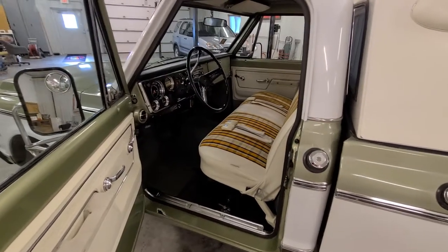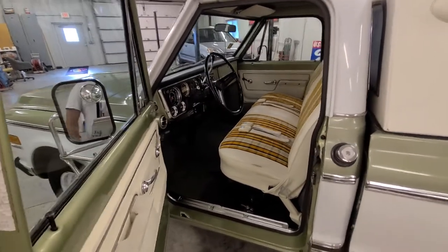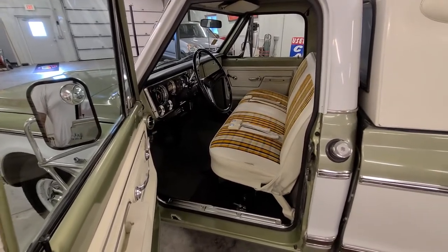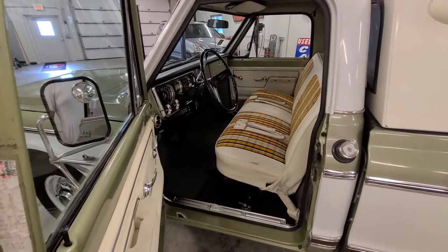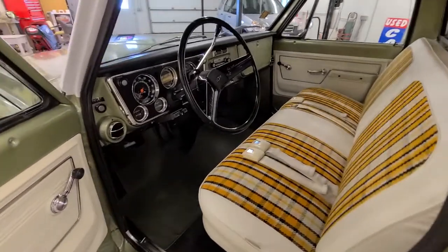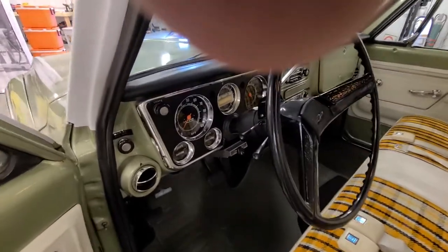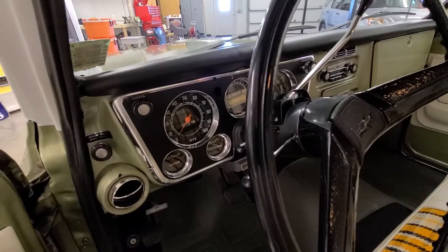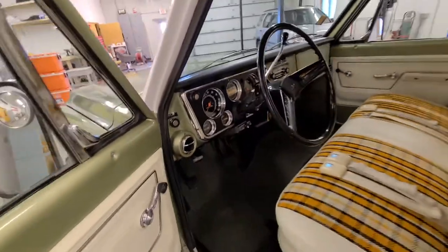Welcome back. Jeff here again from Bygone with this absolutely stunning and ultra-rare 1972 Chevy Custom Deluxe pickup truck with the Highlander Level 3 package — a complete survivor with just 59,000 original miles. Let's go through the interior together.